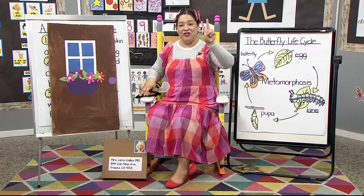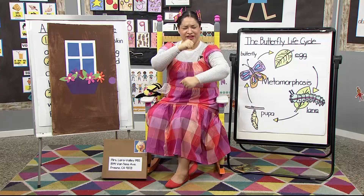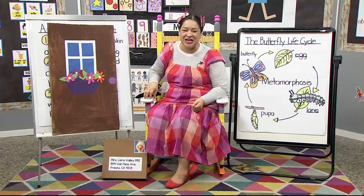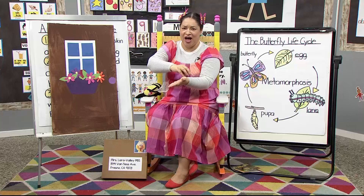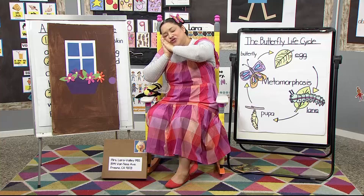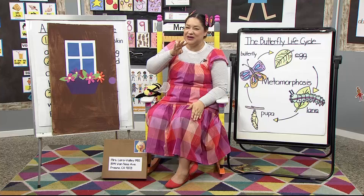Dos mariquitas, ruedan, ruedan, ruedan — that means roll. Tres mariquitas, saltan, saltan, saltan — that means jump. Cuatro mariquitas, despacio andan — that means they're walking slowly. Cinco mariquitas, shh, grr, shh, grr, shh — they're asleep.